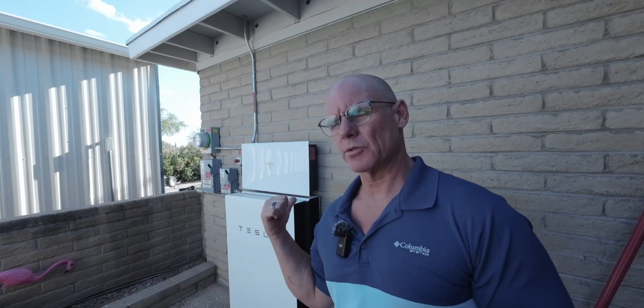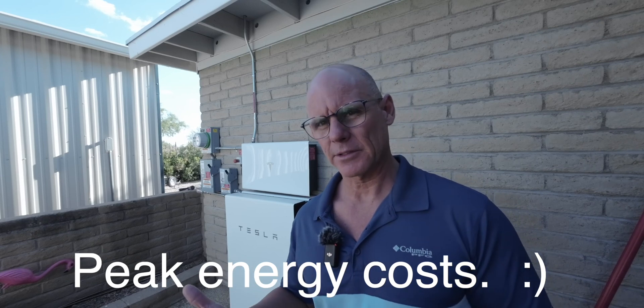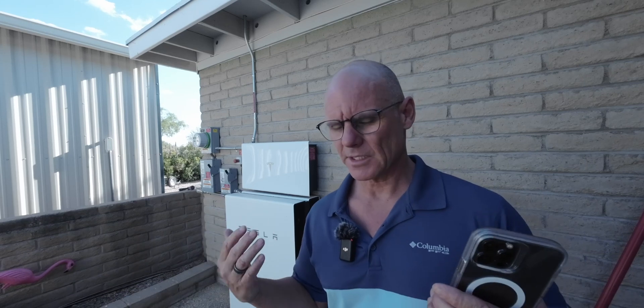We're out here next to the Powerwalls. You might be able to hear those in the background humming away. It's about 5:15 here, so the Powerwalls are actually working. We're at peak solar times right now here in Tucson for the summer months, so this is the time I have those set up to cover the grid. This is my second solar update — July of 2023.